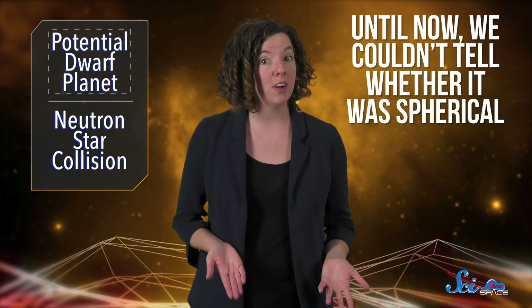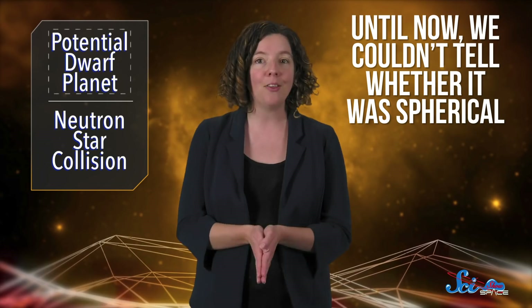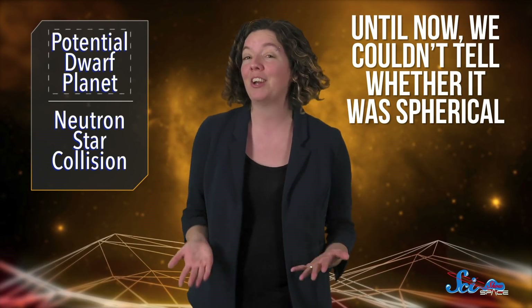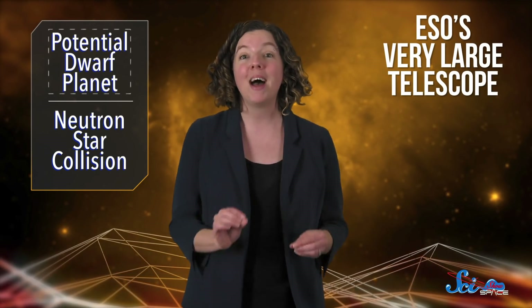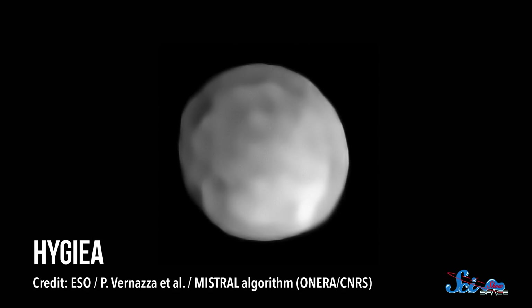But until now, we couldn't tell whether it was spherical because we were busy looking at other things, and because it's very dark and hard to see. Then came this week's big announcement. To make the new discovery, astronomers used the European Southern Observatory's very large telescope to get the best images yet of Hygieia. And we can now say for sure that it is really round — that means it checks all the dwarf planet boxes.